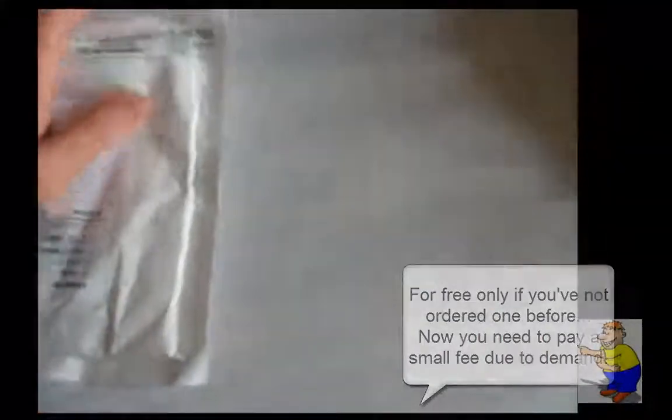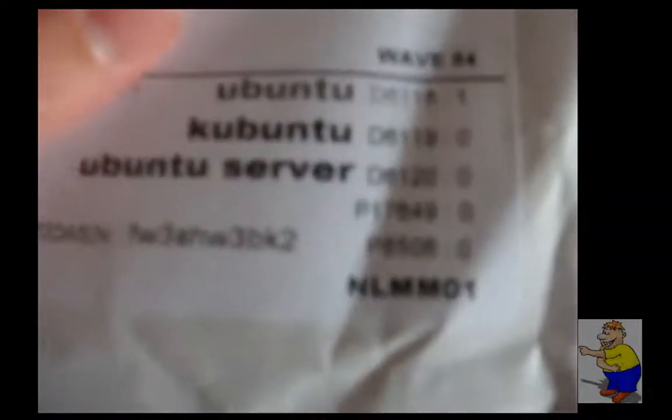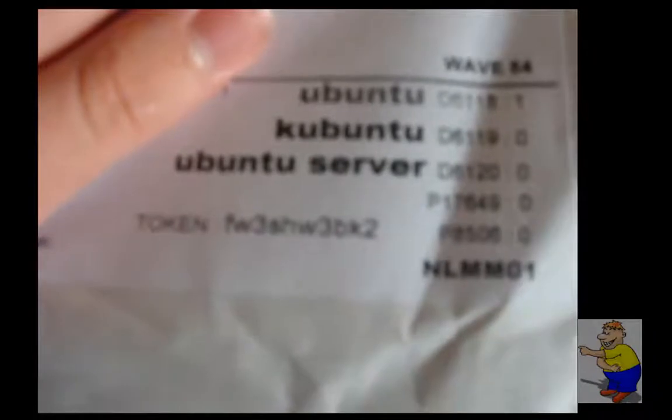Let me flip it over, hiding my address. It says here: Ubuntu, Kubuntu, and Ubuntu Server, and a little token.